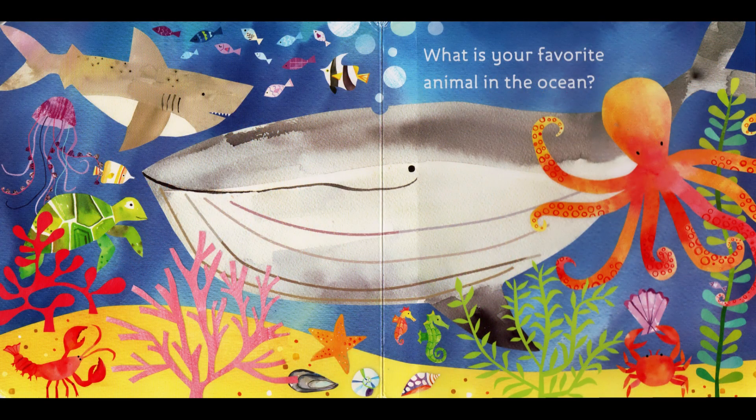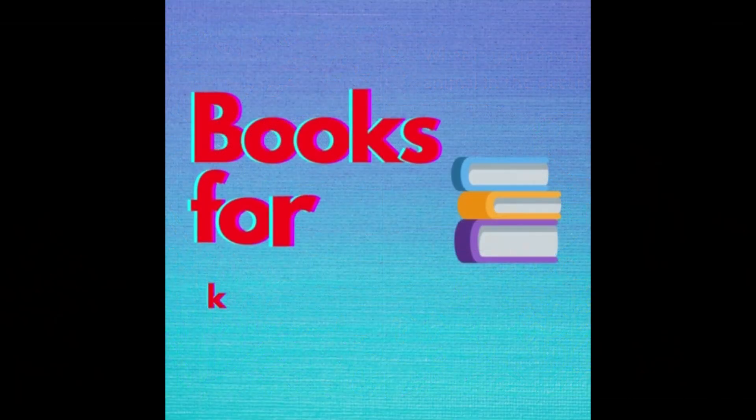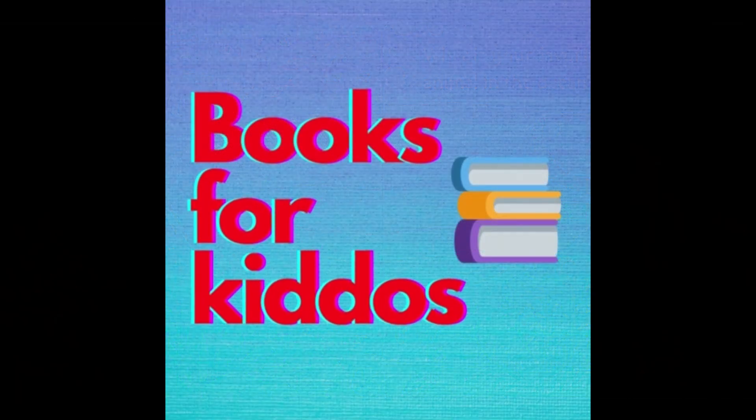What is your favorite animal in the ocean? The end. Thanks for reading with us. Please like and subscribe.